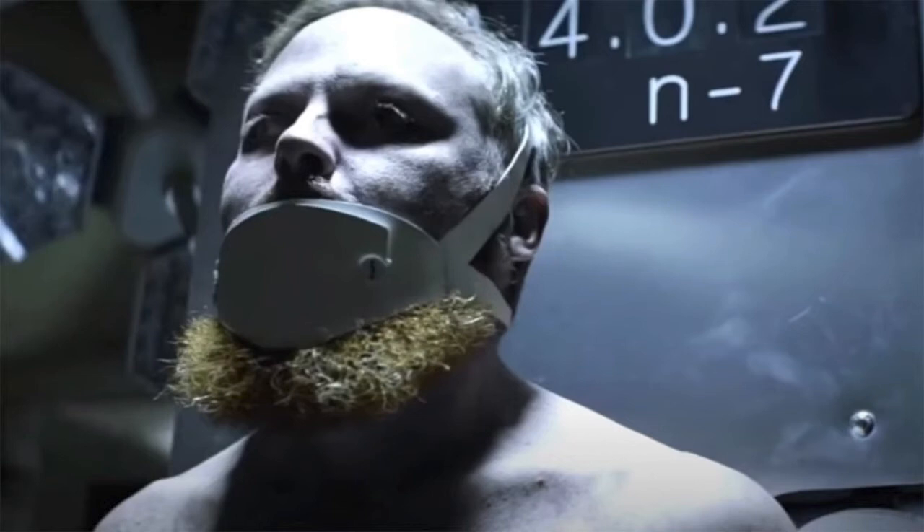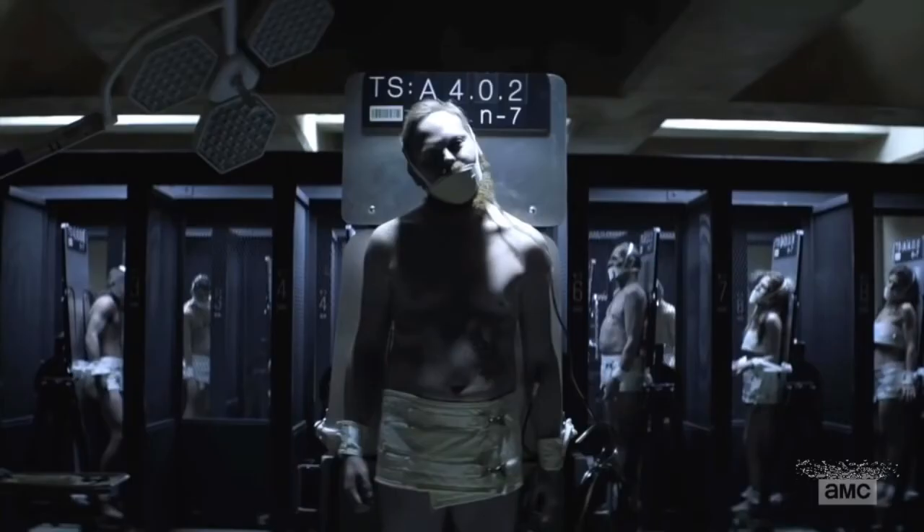After the first post-credit scene, we know that the CRM uses 'A' and 'B' to classify their test subjects. The scientist was classified as an 'A,' so it appears that anyone who is bitten is classified as an A. As for B, this connects back to the original Walking Dead show — Rick Grimes was traded to the CRM as a B. So putting those together, A appears to be someone who is bitten, and B is someone of value to the CRM, like a scientist or soldier.